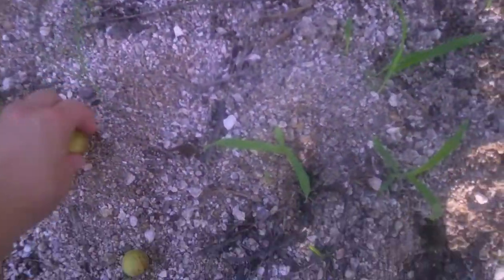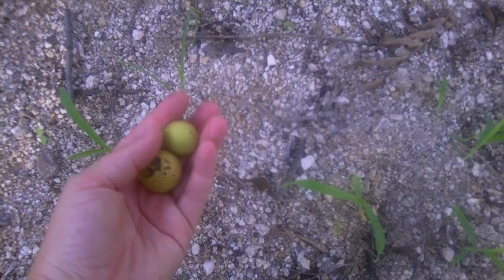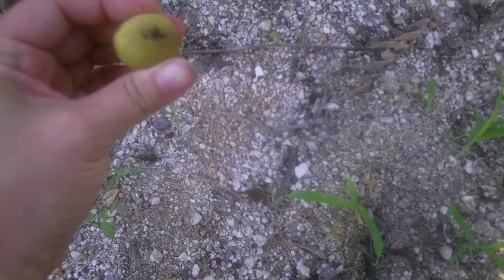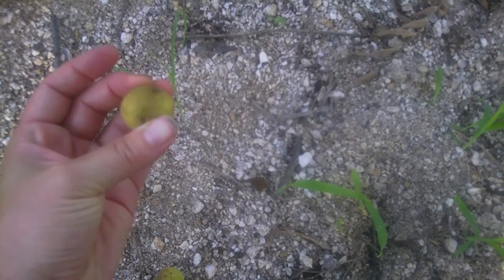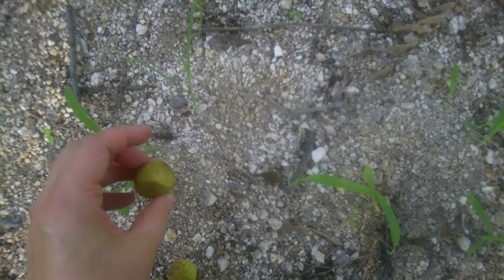Here on the ground we have some walnuts. These are the green hulls. The nuts inside these have fallen from the tree, so I assume they're ripe, but they have not turned black yet. They're very fragrant, and if you cut them and get the juice on your hands it will turn them black.